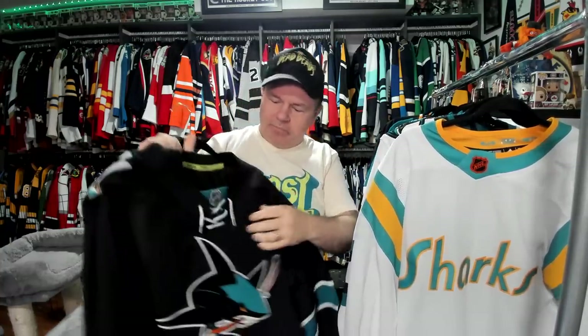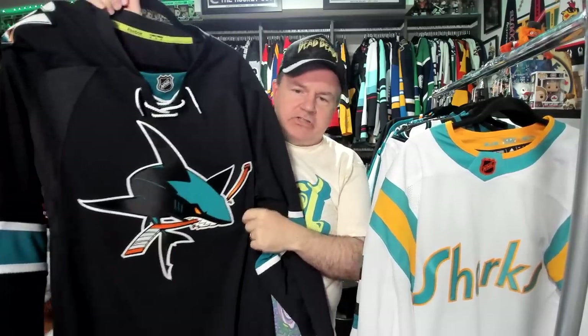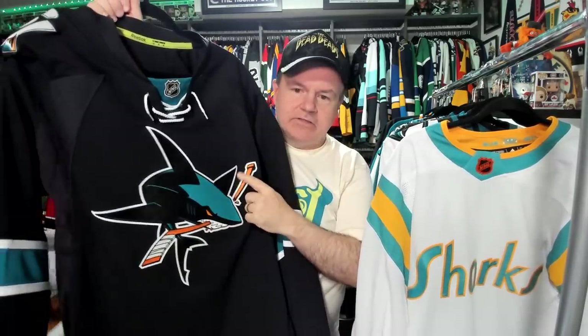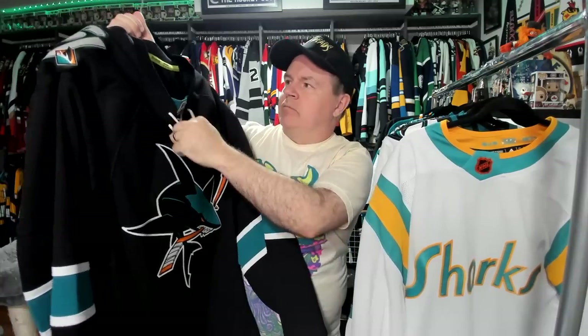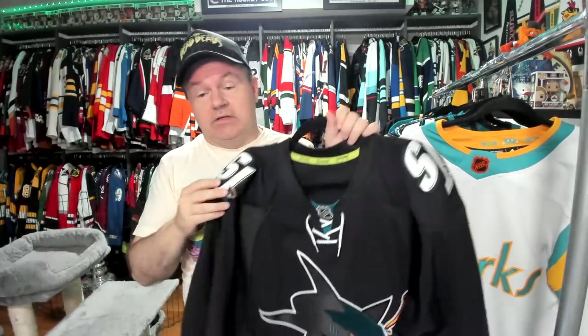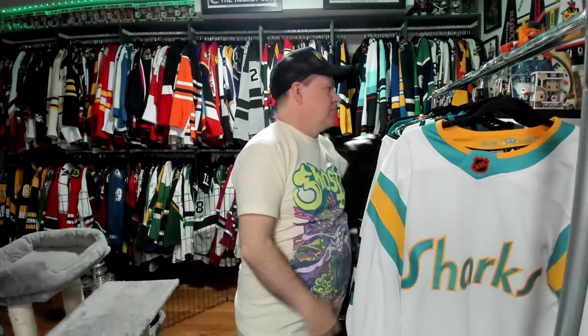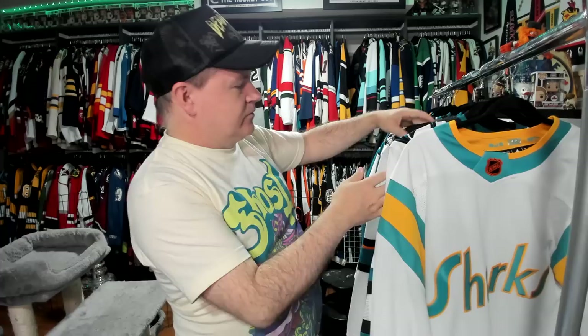This is a Reebok, so we're going back in time, but it's around that same era. The full-bodied shark — there are people who don't like it, but I like it. I think this is a really nice one, always been a fan. This is a Reebok authentic I got through Full Moon Jerseys. You have the SJ on the shoulder here. There's a lack of stripes down here, but for some reason I have a weak spot when it comes to the black jerseys from the San Jose Sharks.